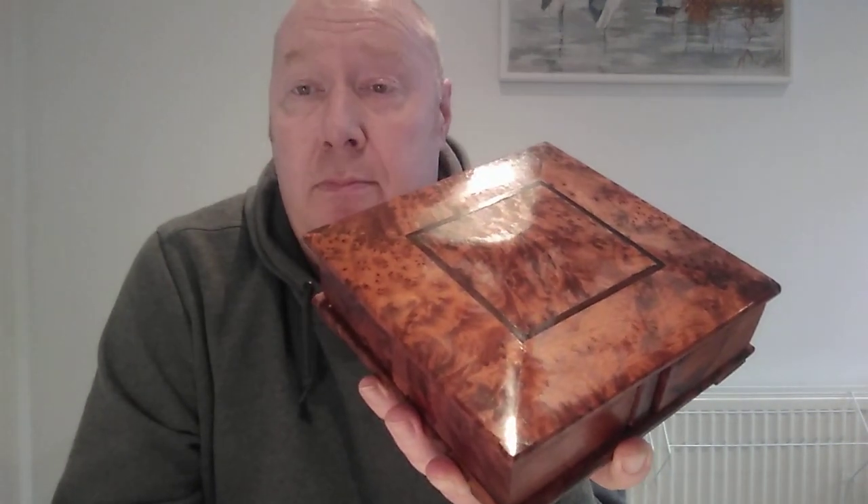Isn't that brilliant? I absolutely love it. I just wish I knew a little bit more about it. So if there is anybody who can point me in the right direction to finding something out about my box, it'd be much appreciated.